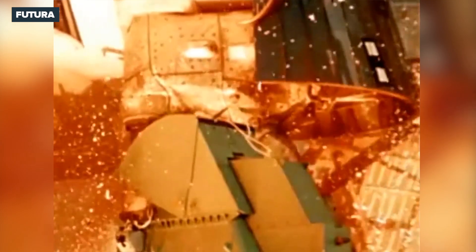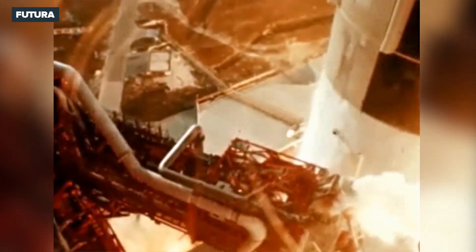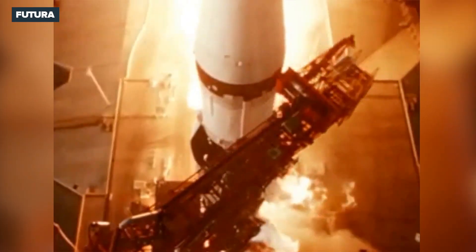As the rocket moves up, it pulls the cord you see, allowing a protective cover to fall over the hold-down post. Higher up on the rocket, another ground service arm moves clear.